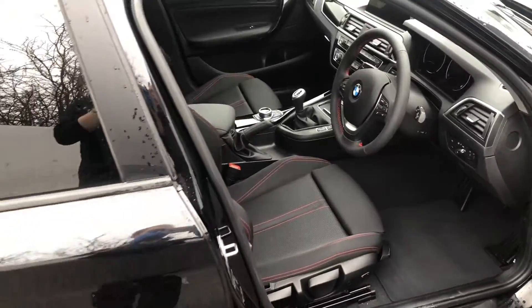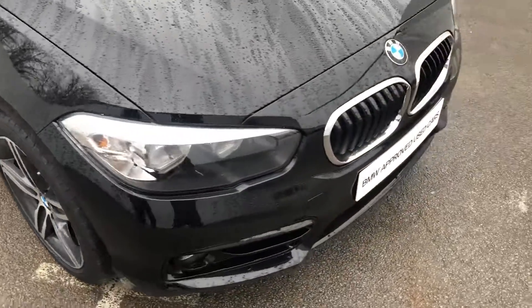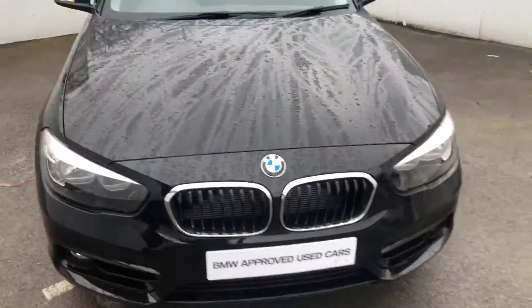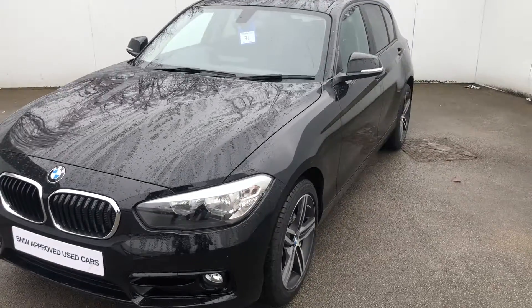Lovely car, lovely first-time car. If you'd like to give me or my colleagues a call at Stratstone BMW Harrogate to book a test drive, we'll be happy to help. Thank you for watching, speak to you soon.